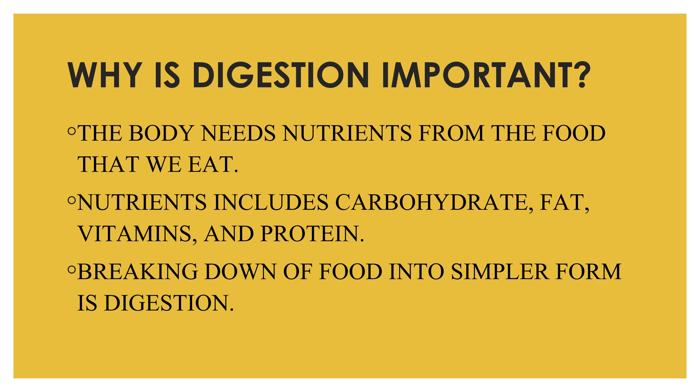First, let us understand why digestion is important. Digestion is important because our body needs nutrients from the food we eat and the liquids we drink in order to stay healthy and function properly. Nutrients include carbohydrates, protein, fat, vitamins, minerals, and water.